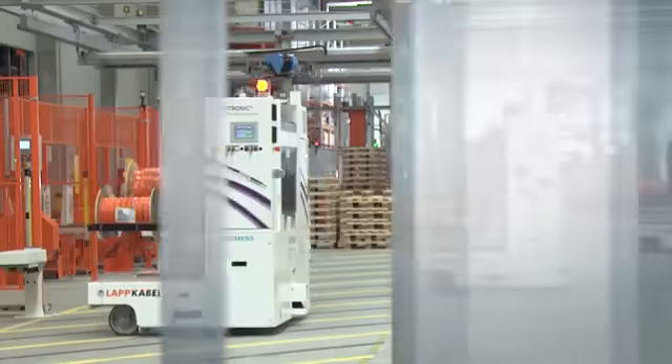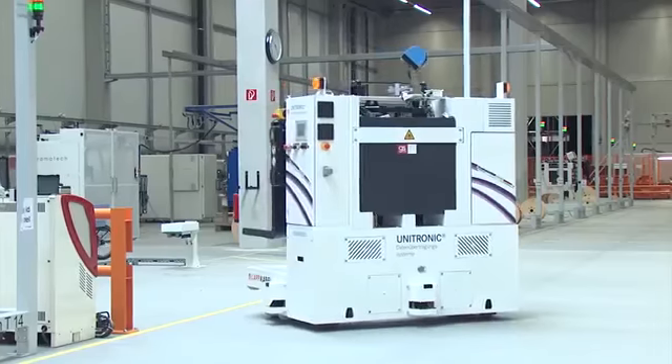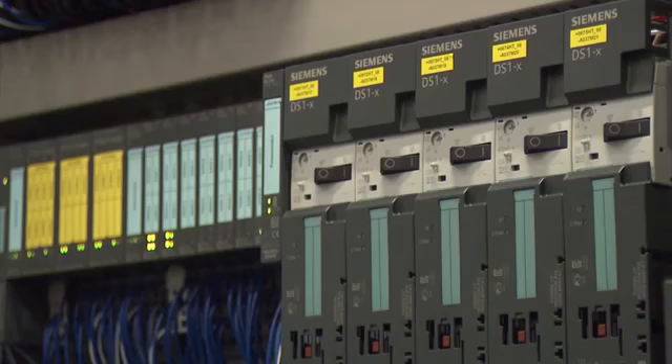In all of the project phases, Siemens provided us with full support so that we were able to adapt the overall workflow to the new solution. This allowed us to smoothly transition from a manual warehouse to an automated logistics workflow.